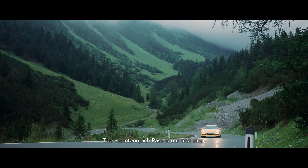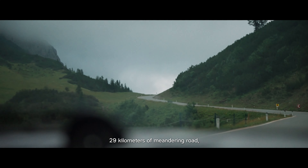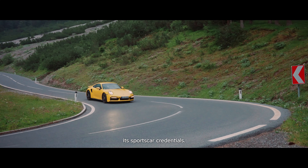The Hahntennjoch Pass is our first stop — 29km of meandering road climbing up to 1,894m. Now the Turbo S has to prove its sports car credentials.